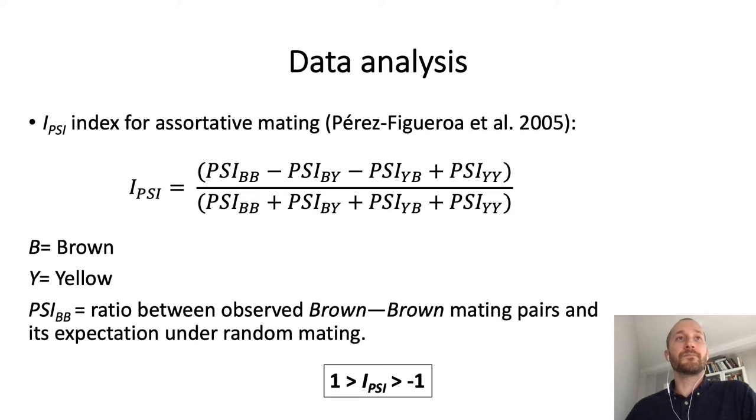Regarding statistical analysis, we estimated negative assortative mating using the IPSI index. This index provides an estimation of the deviation of observed negative assortative mating pairs from a hypothetical population with random mating. The IPSI index ranges from minus one, being maximum negative assortative mating, to one, being maximum positive assortative mating, with zero indicating complete random mating.